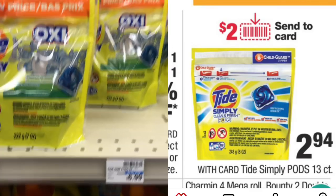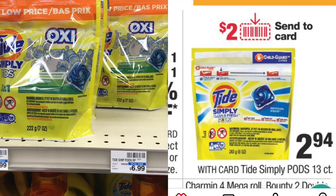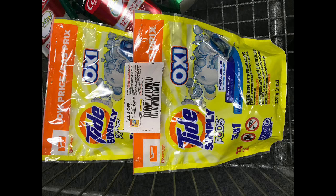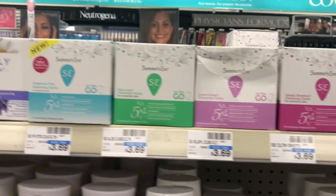The first deal is an easy deal — even a newbie can do this. The Tide Simply Pods 13-count will be on sale for $2.94. Pick up one and use your $2 off one coupon from either the CVS app or the RetailMeNot insert, paying just 94 cents final cost.